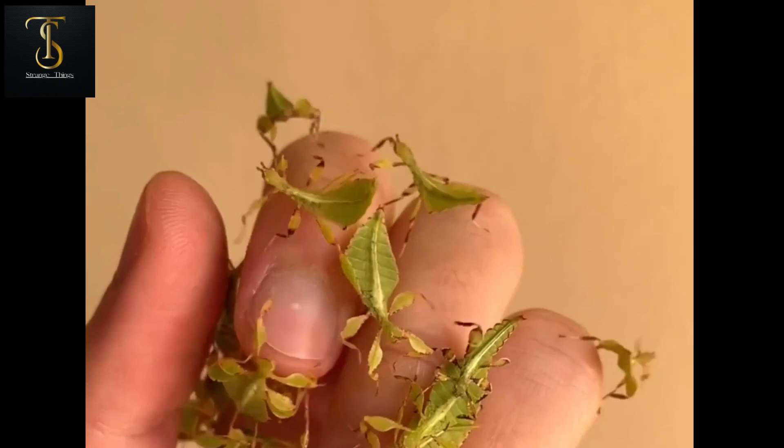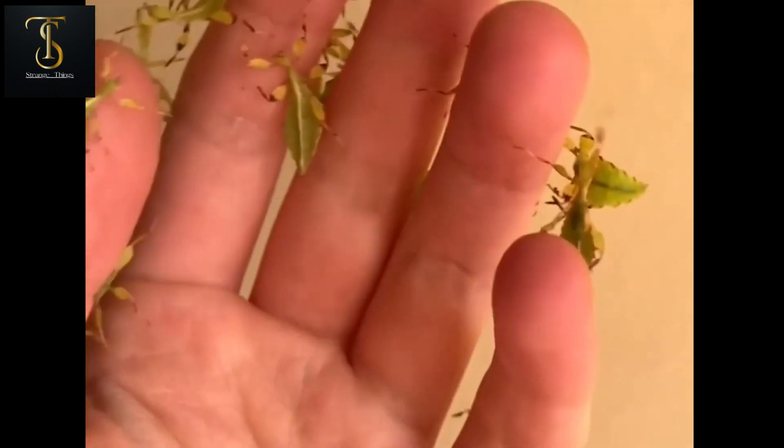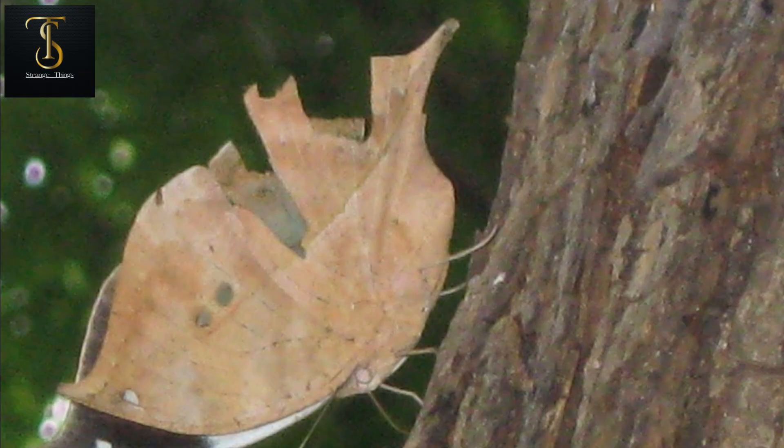They are harmless insects and feed on the fruits of trees, spending their entire lives on trees. Even their eggs are very still and their babies move very little. This insect is truly amazing.